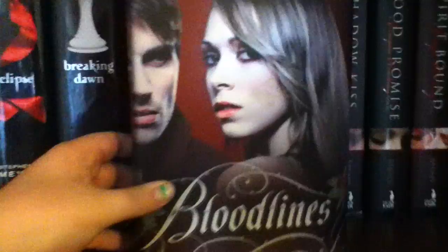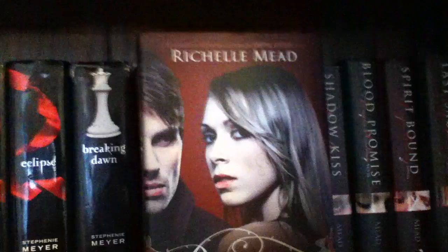And then we have the Vampire Academy series, which is by Richelle Mead. We have Vampire Academy, Frostbite, Shadow Kiss, Blood Promise, Spirit Bound, and my favorite one, Last Sacrifice. And then there's also a spinoff series called Bloodlines, also by Richelle Mead.